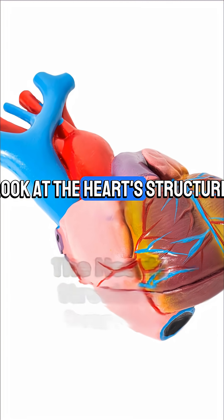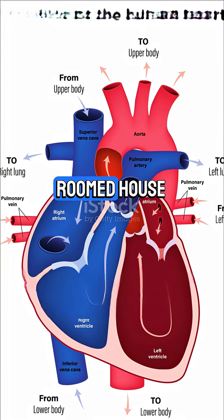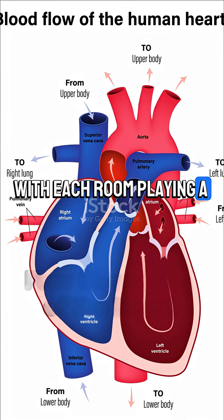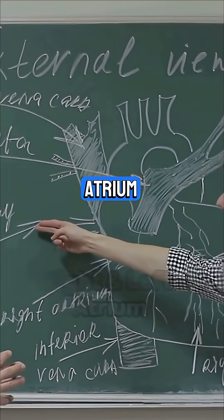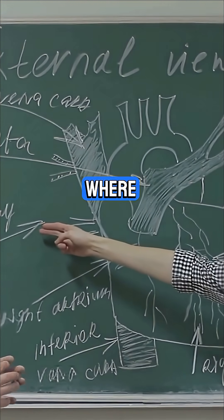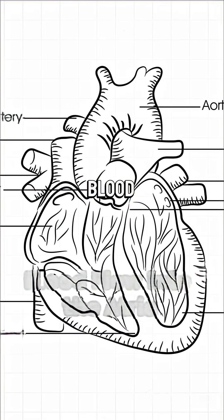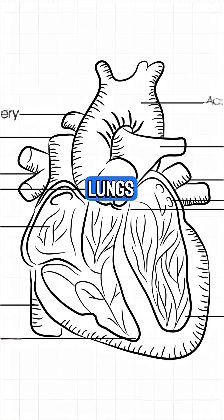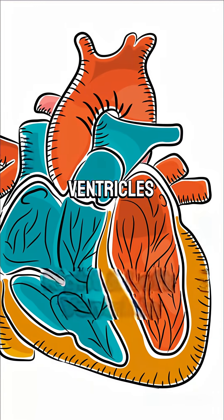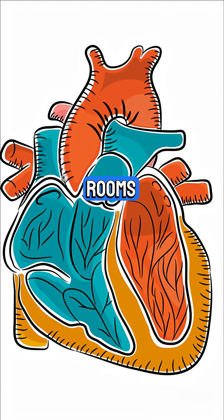Let's take a closer look at the heart's structure — it's more than just a pump. Imagine the heart as a four-roomed house, with each room playing a special role. At the top, you'll find the right atrium and the left atrium — these are the entry halls where blood first arrives. The right atrium receives deoxygenated blood from the body, while the left atrium gets oxygen-rich blood from the lungs. Below the atria are the ventricles — the heart's powerful pumping rooms.